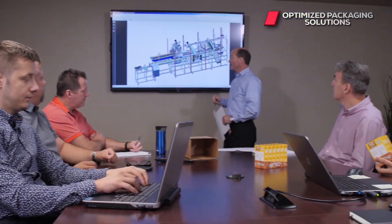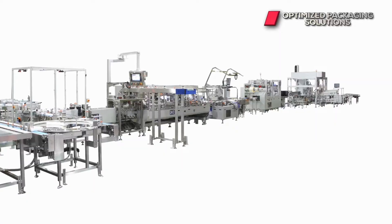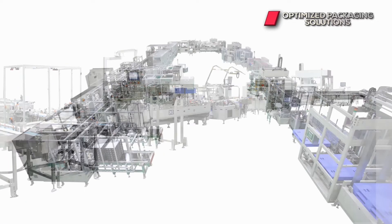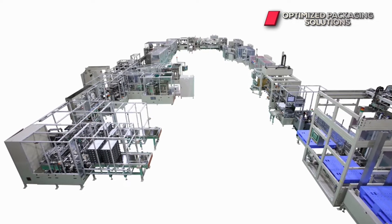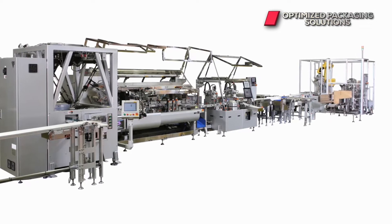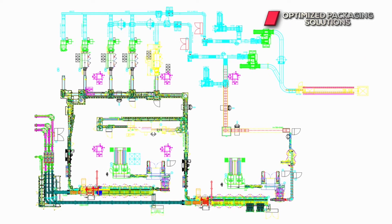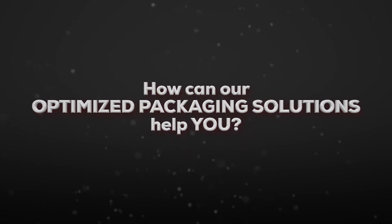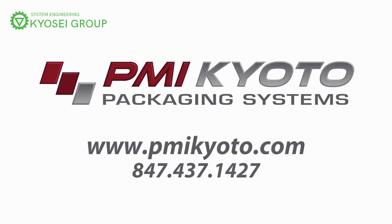Your success is a virtual guarantee with PMI Kyoto. From single machines to integrated packaging lines, PMI Kyoto is the single source you can rely on for all your secondary packaging line automation needs. Seamless integration with PMI Kyoto optimized packaging solutions is a game changer in the packaging automation world. It's time you solve your next packaging challenge seamlessly by partnering with PMI Kyoto Packaging Systems.